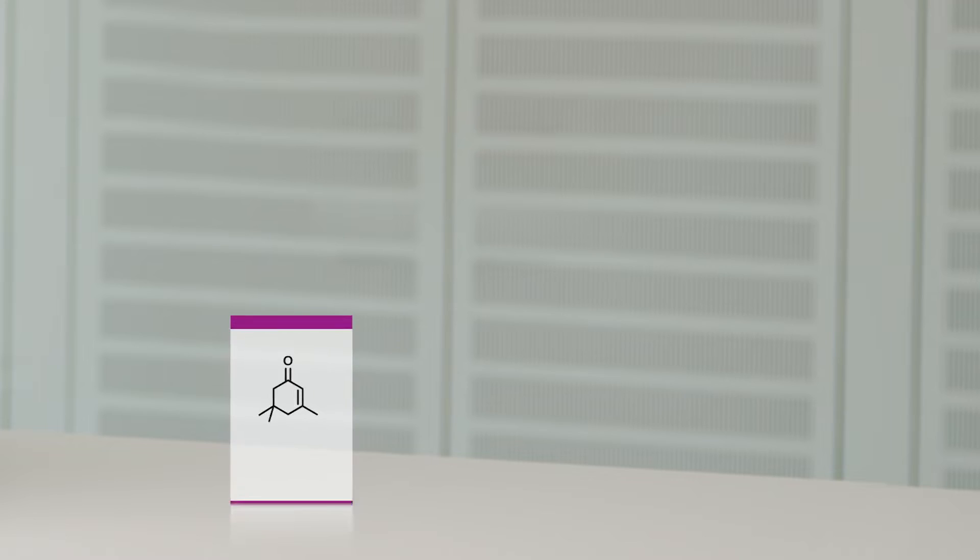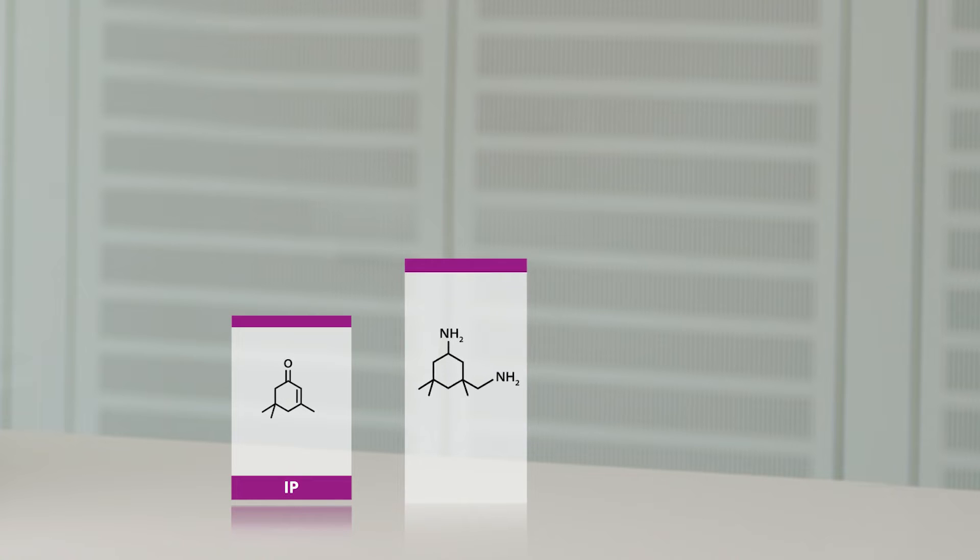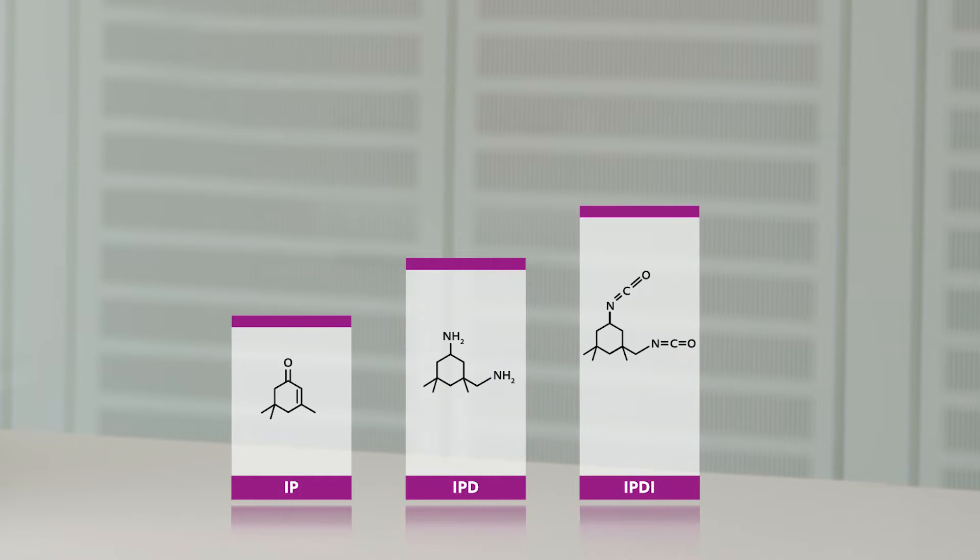Today I would like to show you what crosslinkers are doing to make the i-chain more sustainable. The i-chain is how we call our value chain starting from isophorone via isophorone diamine to isophorone diisocyanate, better known as Vestazol IP, Vestamin IPD, and Vestanat IPDI.